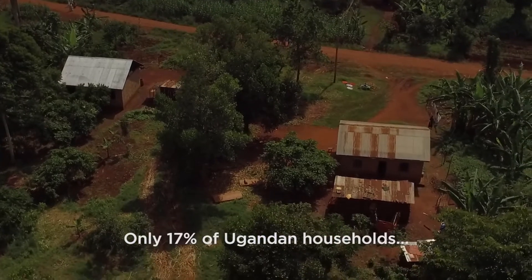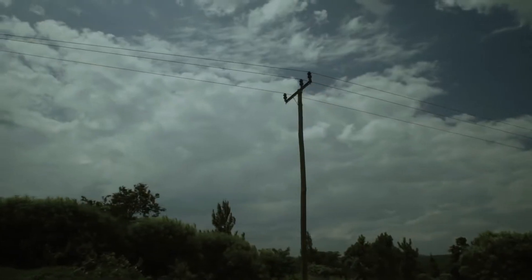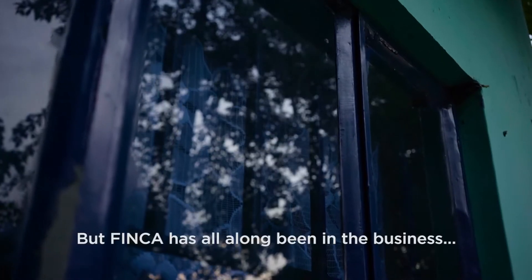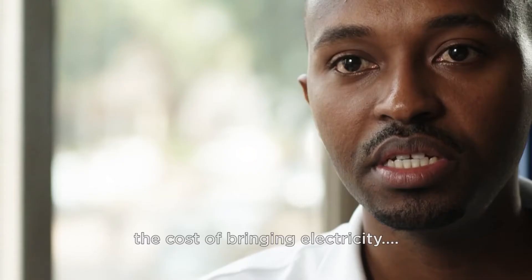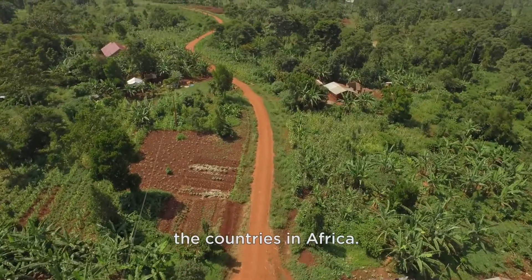Only 17% of Ugandan households have access to electricity — 83% are off the grid. Finca has all along been in the business of changing people's lives. Even when the grid reaches rural areas, the cost of bringing electricity into their houses is quite high. That is the situation in most countries in Africa.